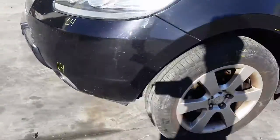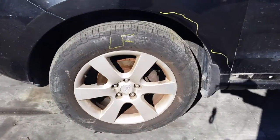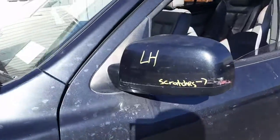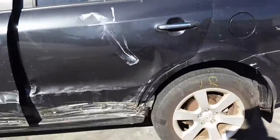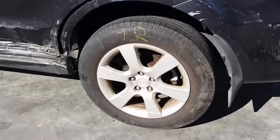This vehicle is fitted with 18 inch factory alloy mags — the left front has a good tyre. The left power door mirror does have a few scratches on the outside edge. Left rear 18 inch factory alloy mag with a good tyre.